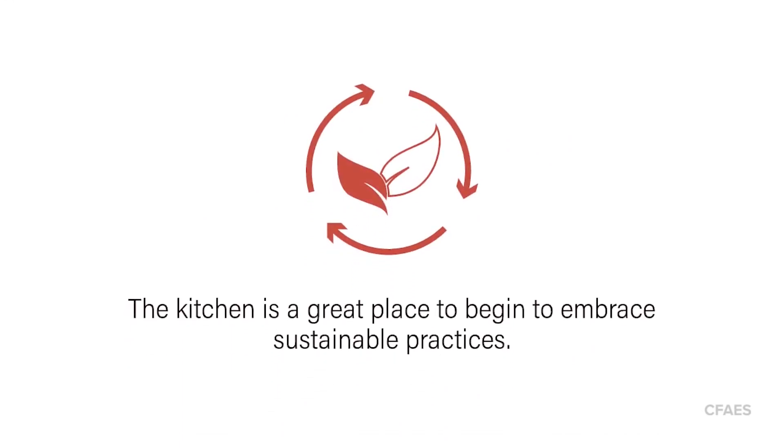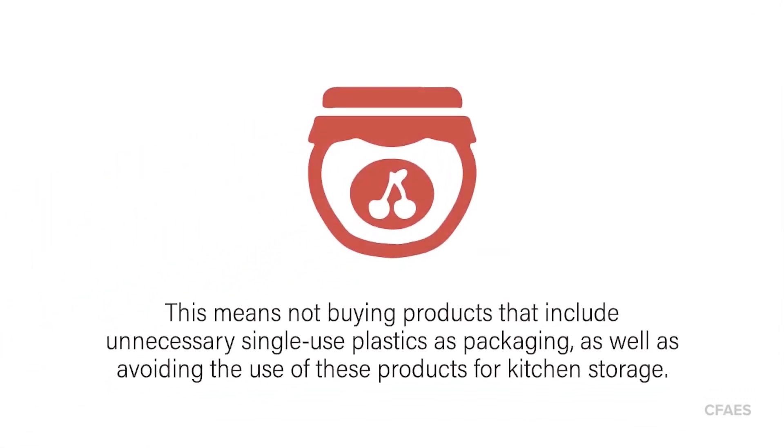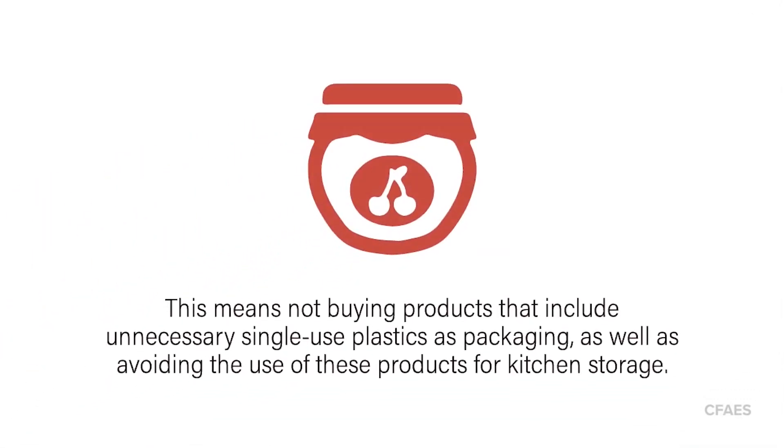The kitchen is a great place to begin to embrace sustainable practices. One way to keep a sustainable kitchen is to minimize or eliminate the use of single-use plastics. This means not buying products that include unnecessary single-use plastics as packaging, as well as avoiding the use of these products for kitchen storage.